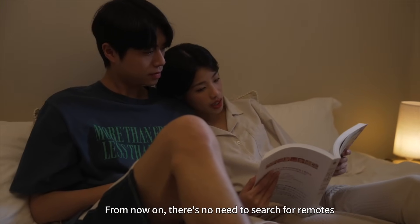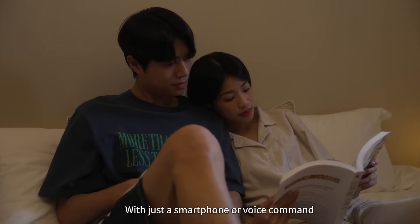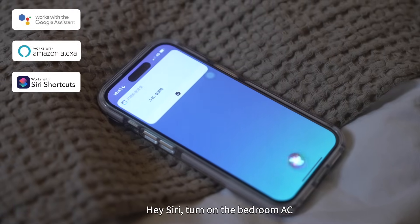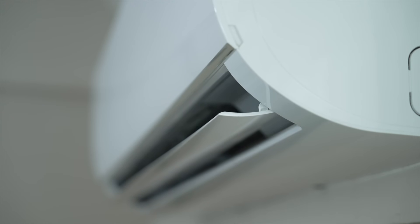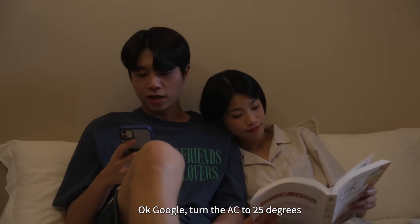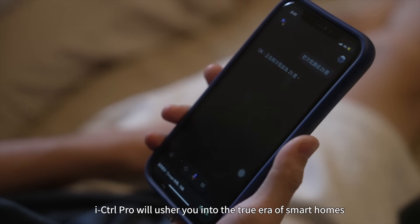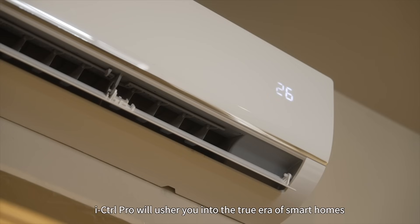From now on, there's no need to search for remotes. With just a smartphone or voice command — 'Hey Siri, turn on the bedroom AC,' 'Okay Google, turn the AC to 25 degrees' — I Control Pro will usher you into the true era of smart homes.